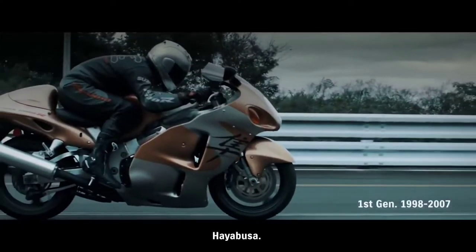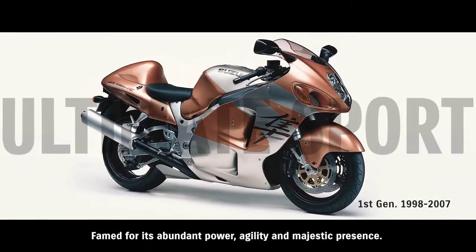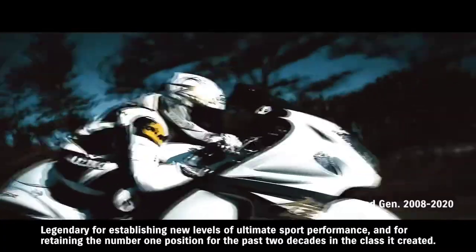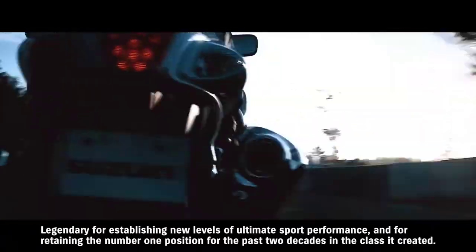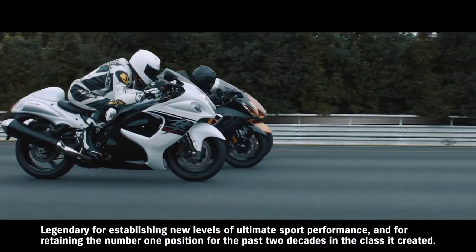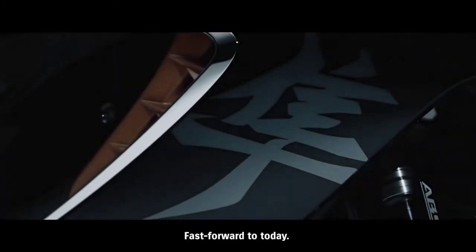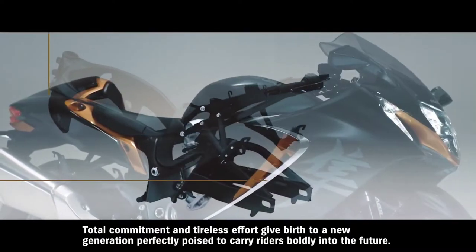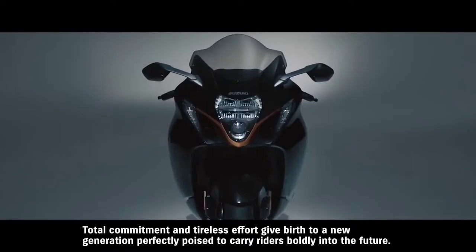Hayabusa. Famed for its abundant power, agility, and majestic presence. Legendary for establishing new levels of ultimate sport performance and for retaining the number one position for the past two decades in the class it created. Fast forward to today — total commitment and tireless effort give birth to a new generation, perfectly poised to carry riders boldly into the future.